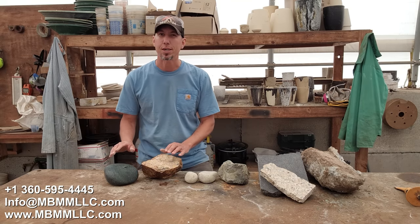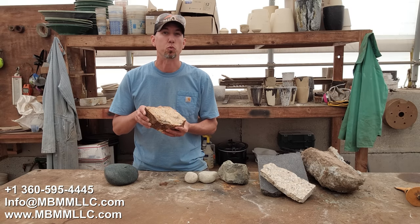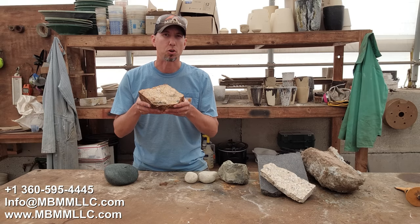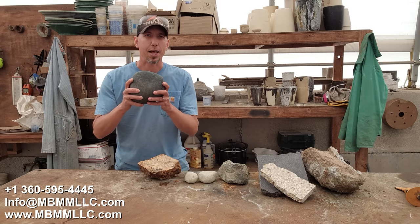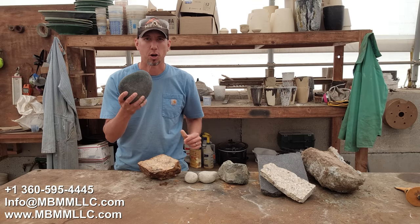These next two samples I'm pretty excited about. This is a quartz gold ore — it's really hard on the Mohs hardness scale, so we'll see if it'll crush through our jaw crusher. And then this last one here, I've got three or four jade boulders that we're going to see if our little 6x10 jaw crusher can crush.